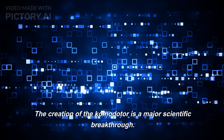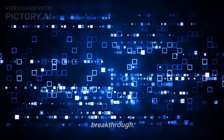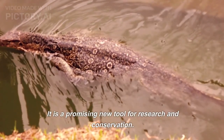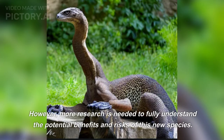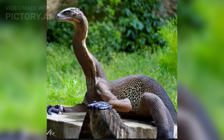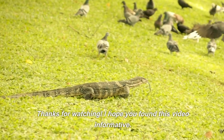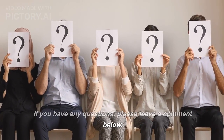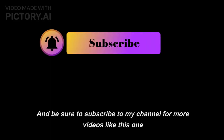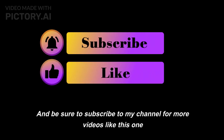The creation of the Komodota is a major scientific breakthrough and a promising new tool for research and conservation. However, more research is needed to fully understand the potential benefits and risks of this new species. Thanks for watching — I hope you found this video informative. If you have any questions, please leave a comment below, and be sure to subscribe to my channel for more videos like this one.